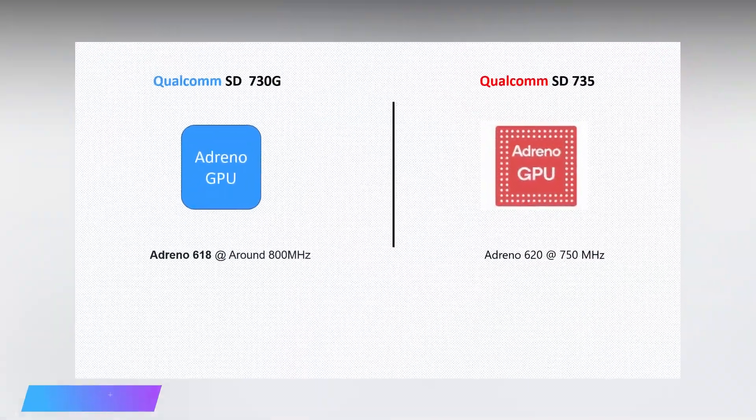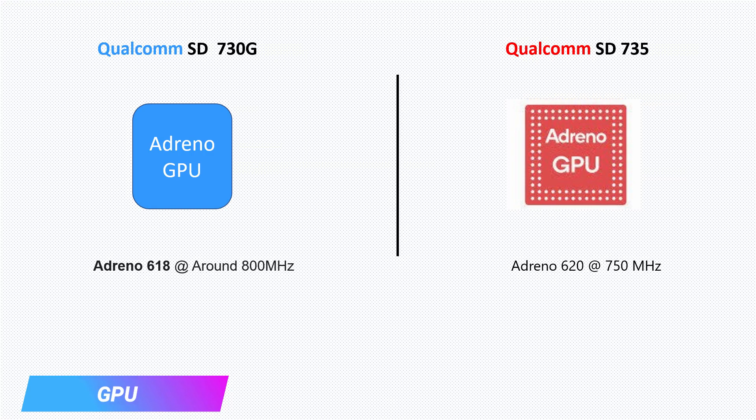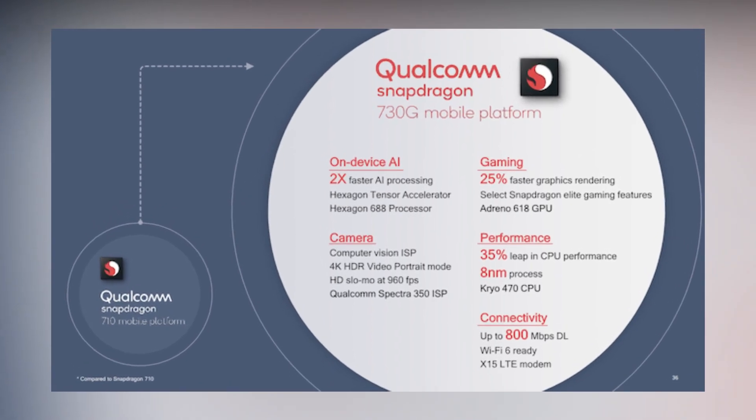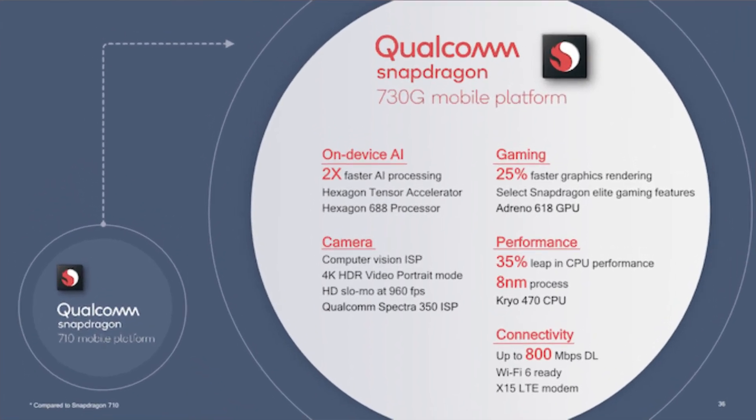The name Snapdragon 730G suggests that 'G' stands for Gaming. As expected, Qualcomm incorporated the Adreno 618 GPU — which is the same GPU as in the Snapdragon 730, but an overclocked version. Qualcomm claims this GPU delivers 25% faster graphics rendering compared to its previous generation processors. Moreover, this GPU also features Elite Gaming. I have already explained in the Snapdragon 855 video what Elite Gaming means — check the cards or description for the link.